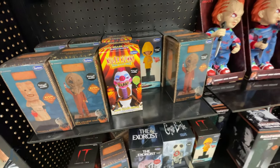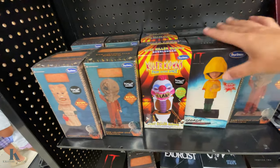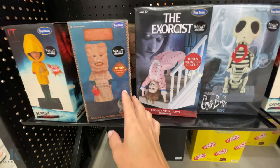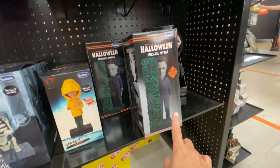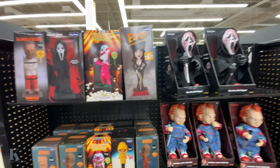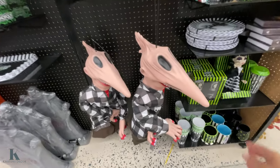Georgie — $39.99. The Exorcist — that is creepy, that movie always freaks me out. Halloween — so those are pretty cool, I haven't seen those before. Beetlejuice — I love Beetlejuice, this is awesome.